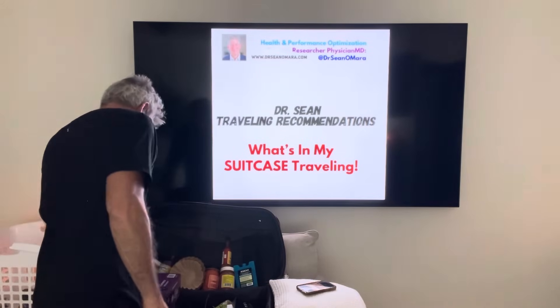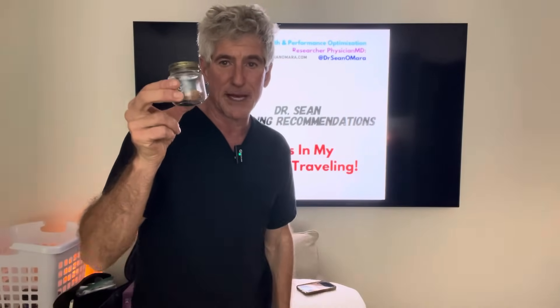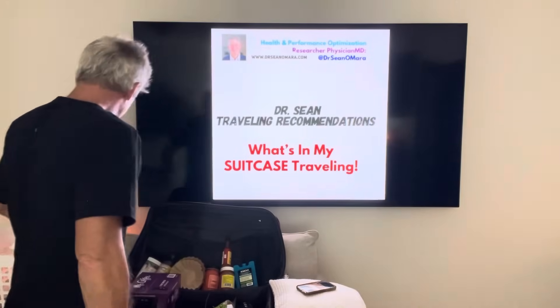You can get little tiny jars to keep everything — if something is too big you can make it smaller and put it in baby food jars. I keep that in there, including the activated charcoal if you want.